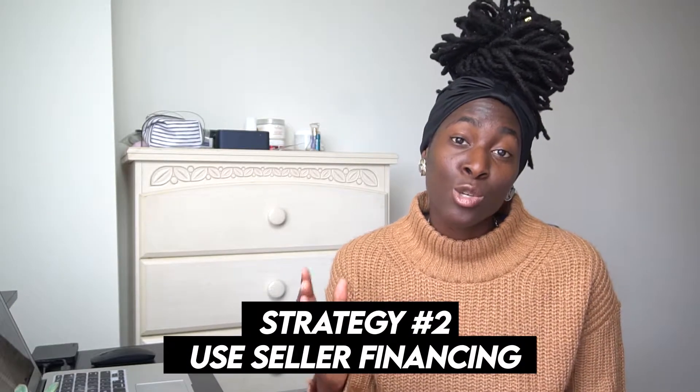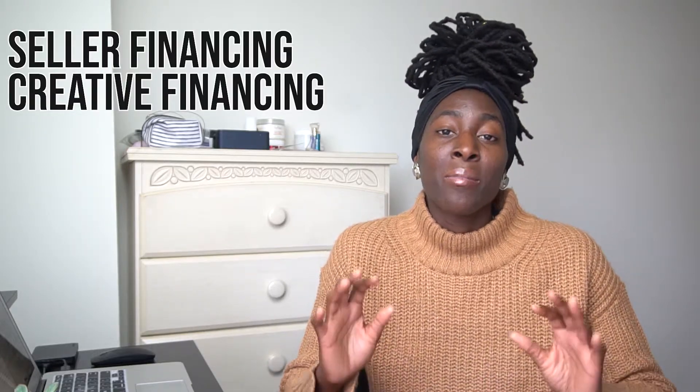The second way to purchase investment property with bad credit is to use seller financing. Seller financing is when you acquire a property but instead of getting a mortgage through a traditional lender like a bank, you get financing from the seller directly — the seller becomes the bank. You simply pay the seller a mortgage payment every single month until the property is paid off. Typically when structuring seller finance deals, the seller usually doesn't even think about your credit.